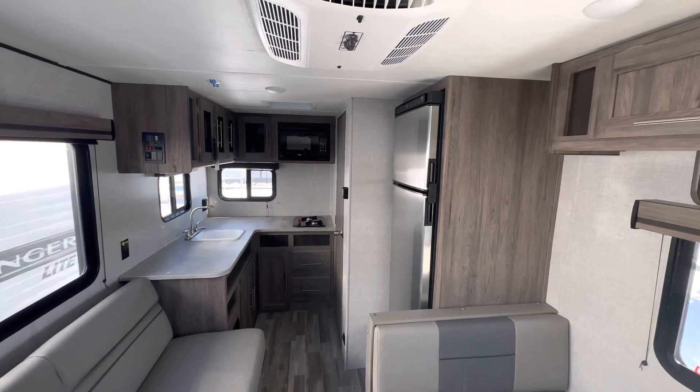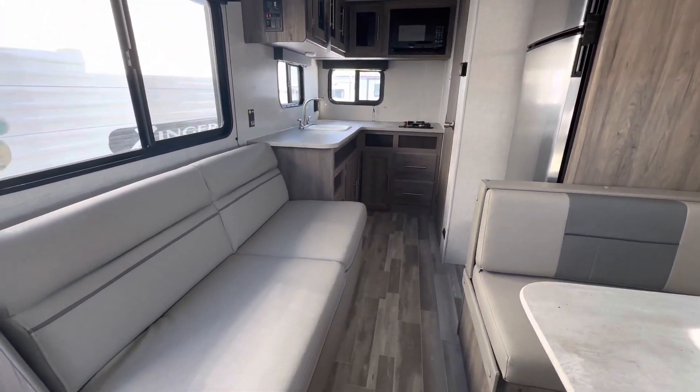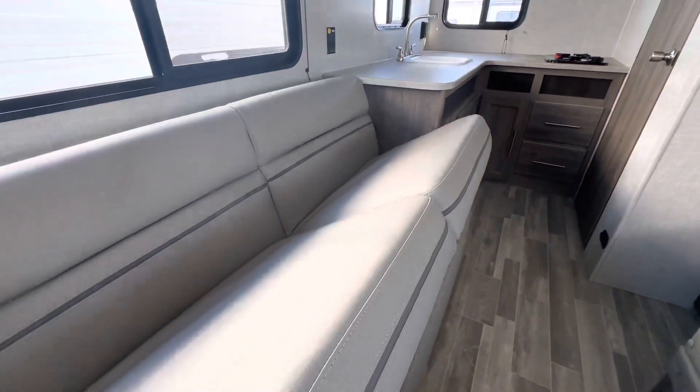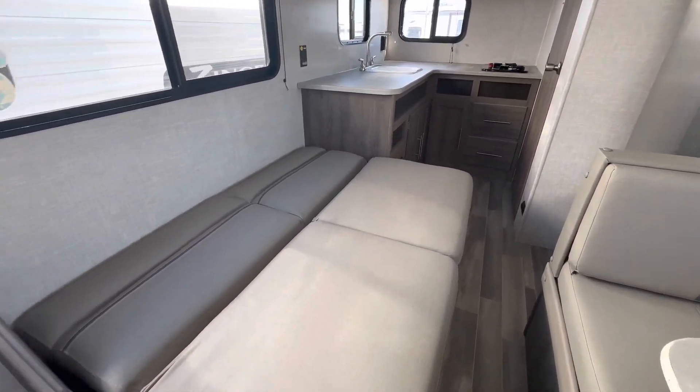We have the roof mount AC. Jackknife sofa that makes into a bed — you just pick up on the base of it, flip it over, and there's your bed.